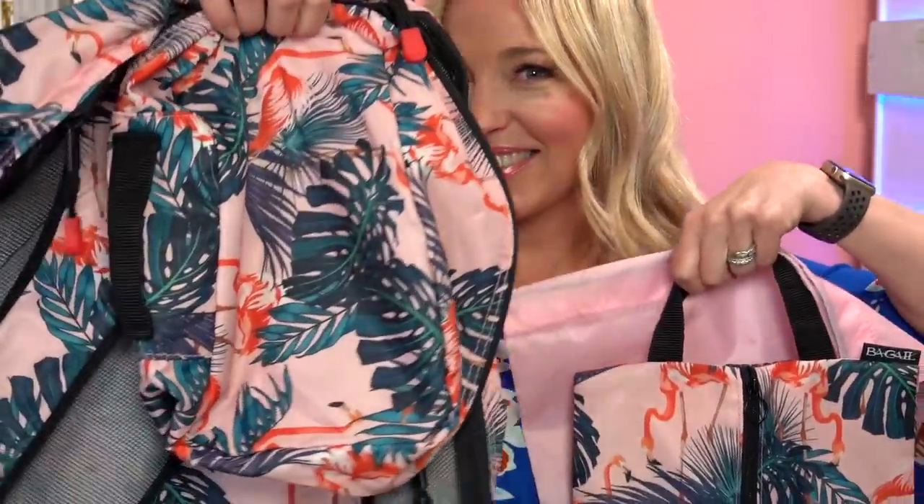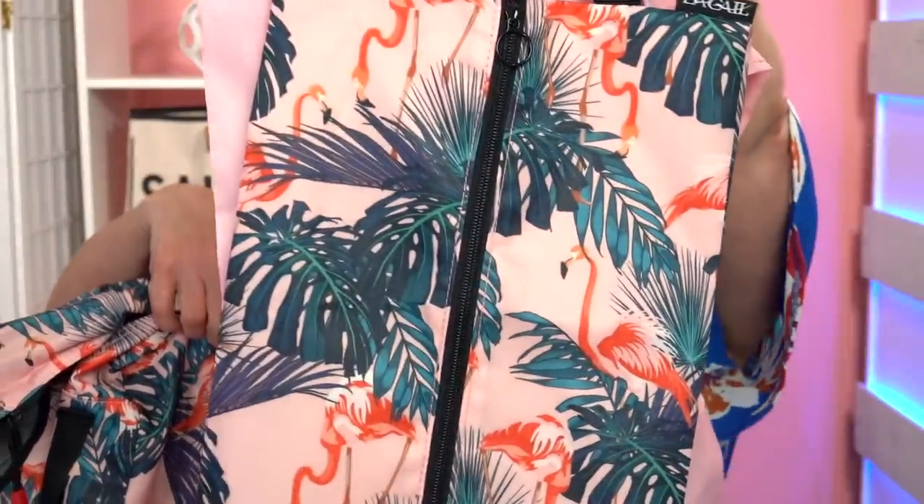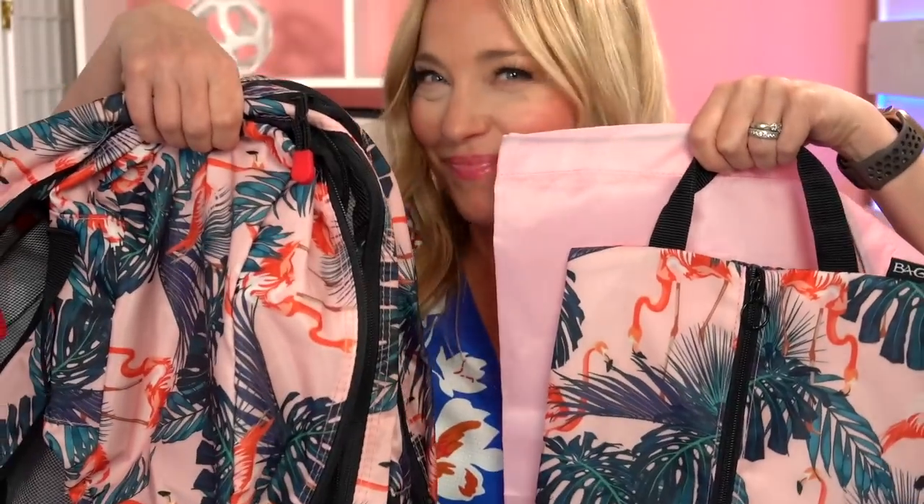Now you know it wouldn't be CruiseTipsTV if we didn't talk about my favorite travel organization hack: packing cubes. You can love them or leave them, but I am a packing cube super fan. Despite the fact that my packing cube storage bin is overflowing, I felt the urge to invest in a new set, and this adorable six-piece flamingo print called my name for months before I bought it. I love the price point and the fact that the set comes with a shoe bag and a small laundry bag. So handy, and of course there are other colors and styles available too.